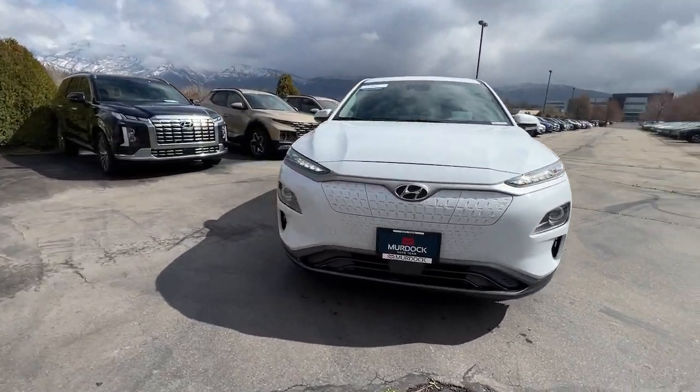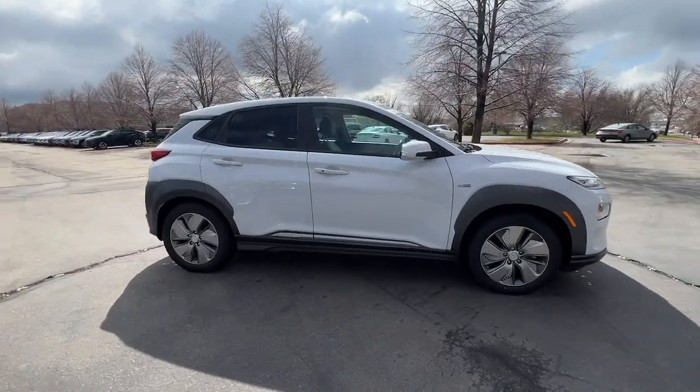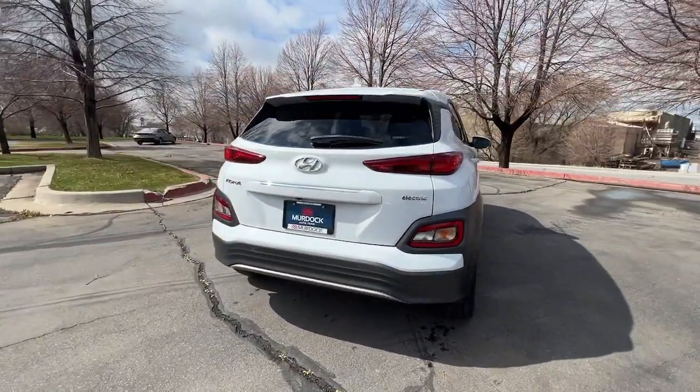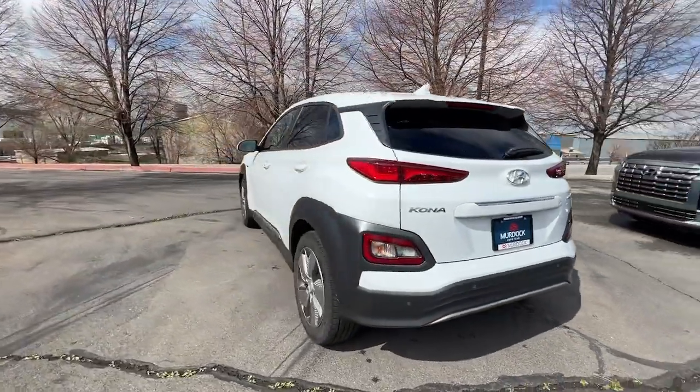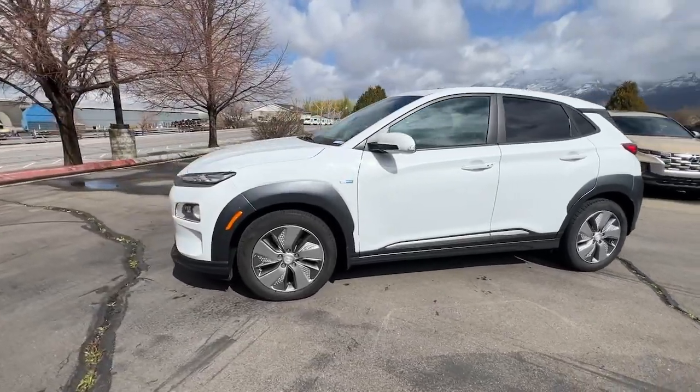Enjoy the view of this 2019 Hyundai Kona Electric. With less than 35,000 miles on it, drive eco-friendly in this aerodynamic Kona Electric — the smart and tech-savvy subcompact crossover that gives you right-sized capability and future-ready efficiency.